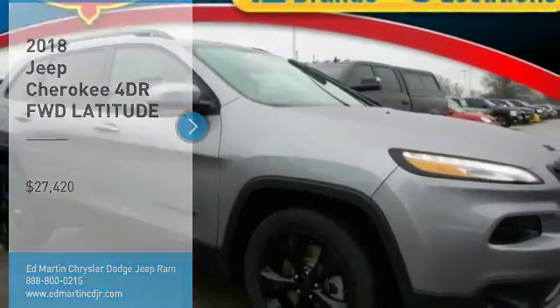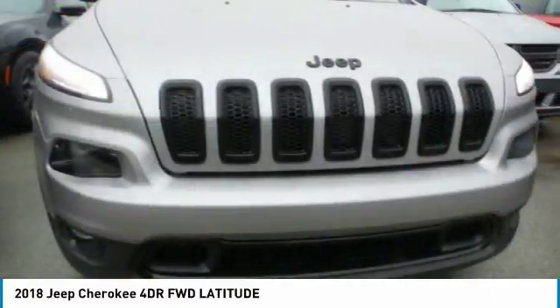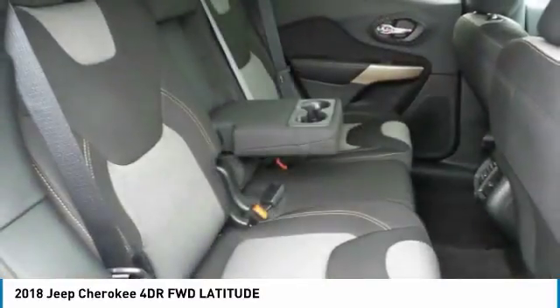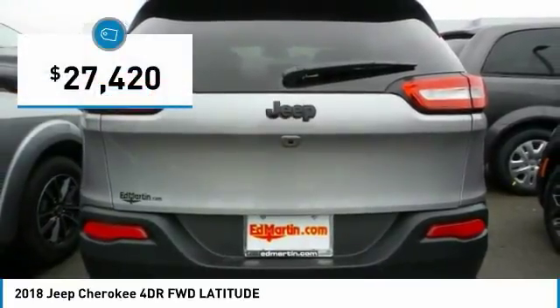Make a great choice today with the 2018 Cherokee. The Jeep Cherokee offers superior off-road capability, making it a fine choice for families who venture off-road or vacation in the mountains or other remote areas, and is priced below $30,000.